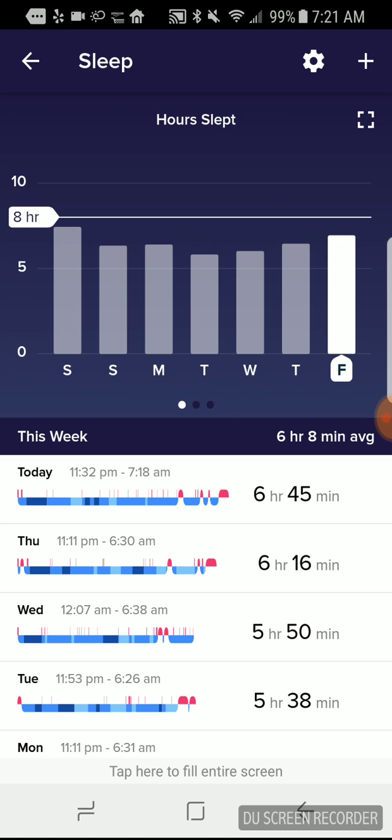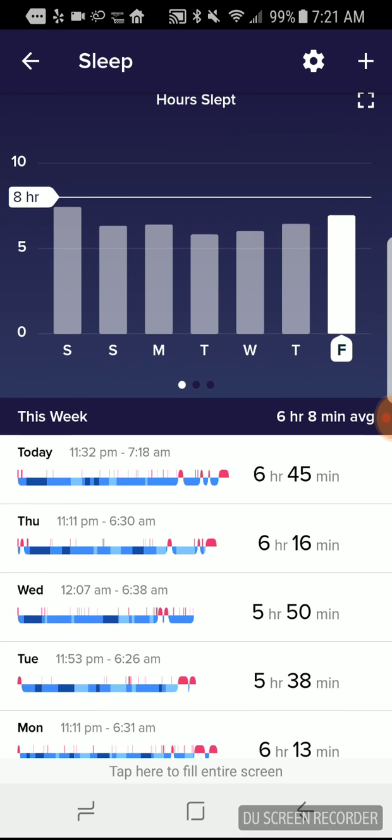One of the new things that Fitbit has added that's really pretty awesome is actually estimating what sleep stage you were in at different points in the night.